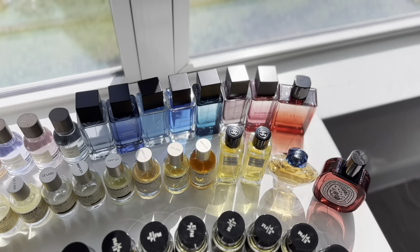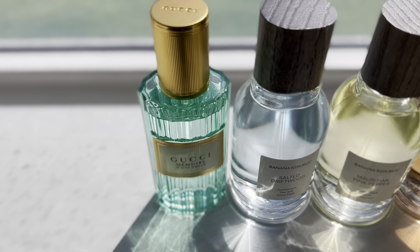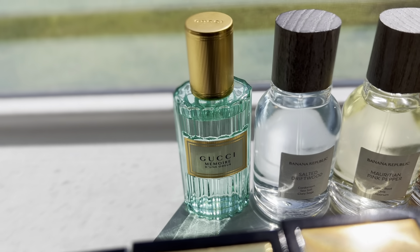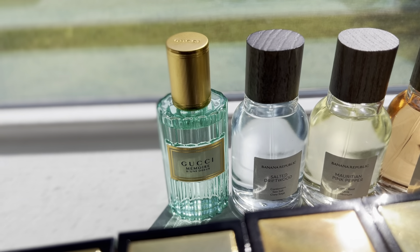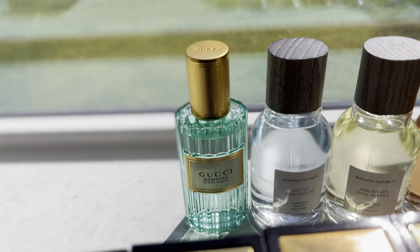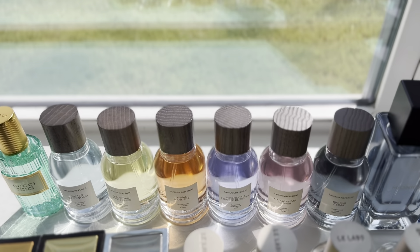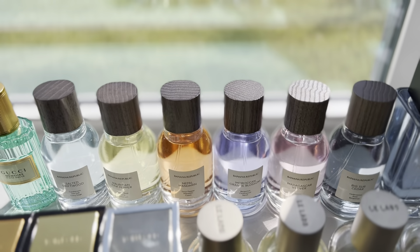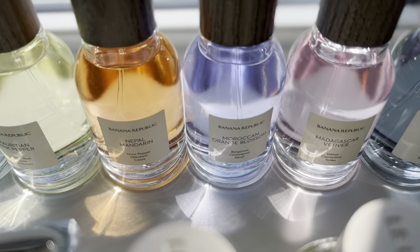We'll start on the left side. You got a Gucci Memoir Dunador — really good stuff, kind of green tea vibes. Haven't reached for it in a while since it hasn't been cold here; I prefer it in colder weather. And then over here we have the six Banana Republic scents that I made a video on a couple months ago talking about all of them, so if you missed that one, check it out.